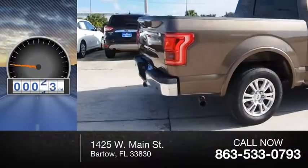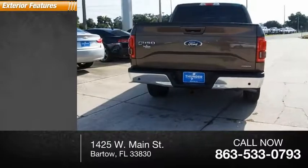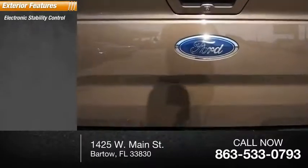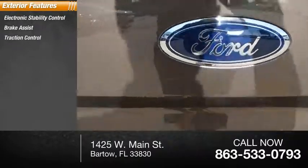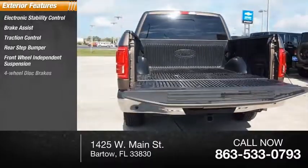This vehicle has less than 30,000 miles. Here are some of this vehicle's great options: electronic stability control, brake assist, traction control, rear step bumper, front-wheel independent suspension, and four-wheel disc brakes.